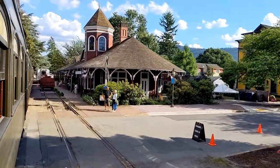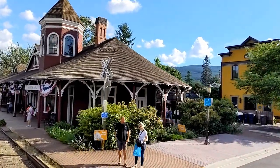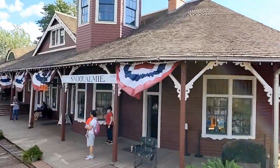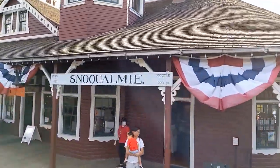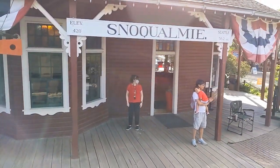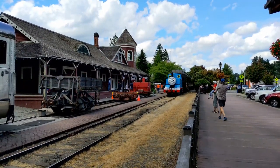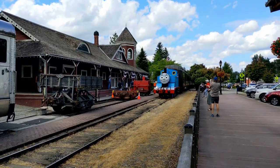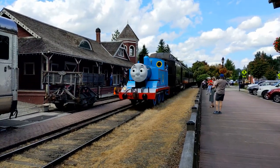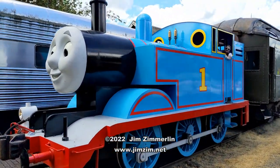Before long, we were back in town, pulling into the Snoqualmie train depot — and the end of my day out with Thomas. I had traveled three and a half hours to get here, and it would take another three and a half to get back, but it was worth it for me. I enjoyed it. I hope you enjoyed coming along with me in this video. Subscribe to my YouTube channel if you're a fan of Thomas & Friends, or if you just like trains — both the real full-size trains you can ride on, and the smaller model trains that I like to play with at home. I'm Jim Zim — thanks for watching!